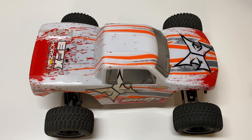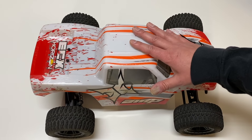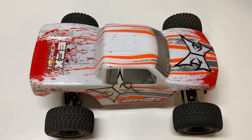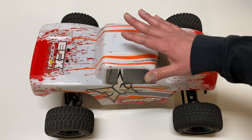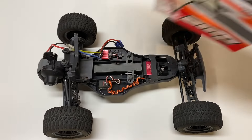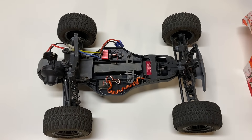It's a true hobby-grade RC car, so if you're looking to get started in the hobby and trying to figure out what to buy, this is a really good choice. It's sold by ECX and comes in a few different versions: the monster truck, the desert buggy, the stadium truck, etc. This is the monster truck obviously.